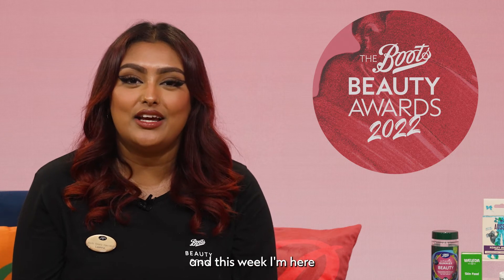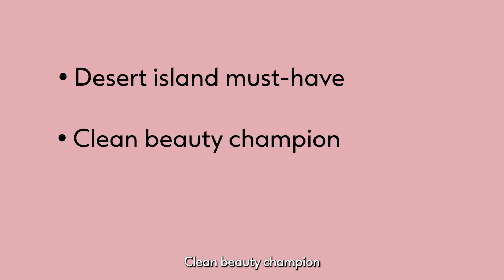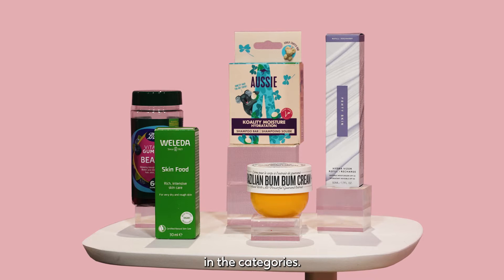We're five weeks into our voting for over 200 of our incredible products. And this week, I'm here to tell you all about Desert Island Must Have, Clean Beauty Champion, and Beauty on the Inside. Here are some of the products in the categories.